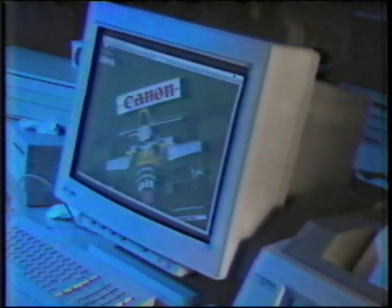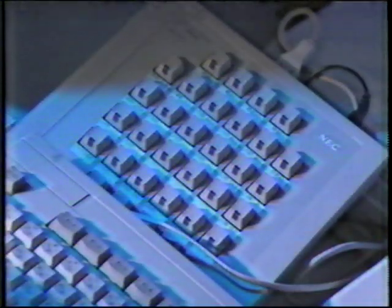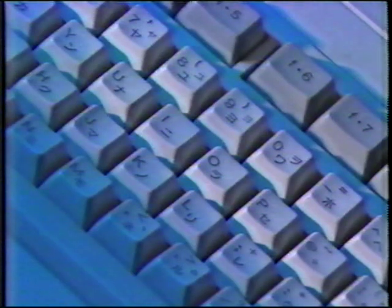You can hardly say computer design has been high on the list of hardware priorities. The technology of the cathode ray tube dictated that computers be box-like and bulky. But flat-screen technology and advances in electronics allowing for shrinking hardware are freeing designers to begin making truly user-friendly computers.